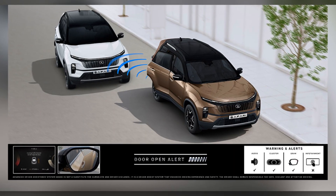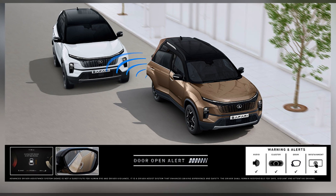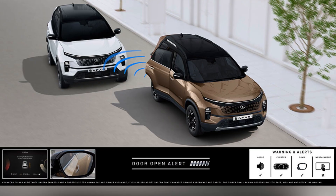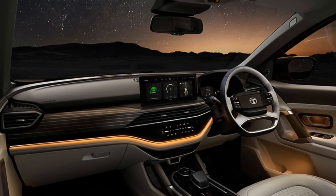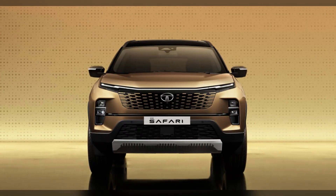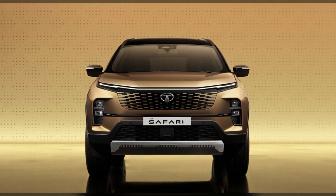The last ADAS feature is the Door Open Alert, which ensures safe door opening by alerting the driver as well as passengers if it is dangerous to open the door. These are all the ADAS features provided by the 2023 Tata Safari. Thank you for watching, and don't forget to subscribe.